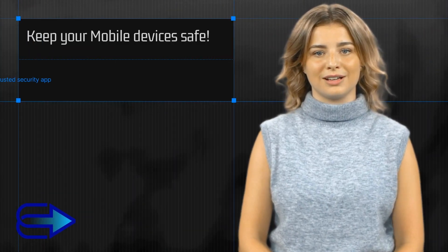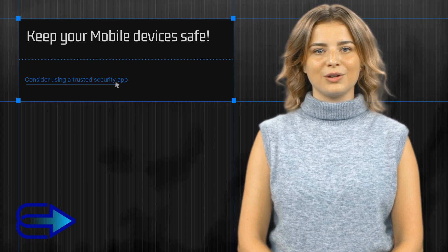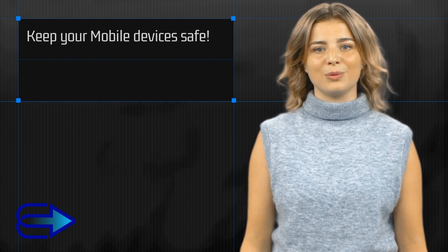Lastly, consider using a trusted security app. This serves as an extra layer of protection, checking for malware, phishing, and other online threats. Remember, constant vigilance is key to staying safe online. Thanks for tuning in and stay cyber safe.